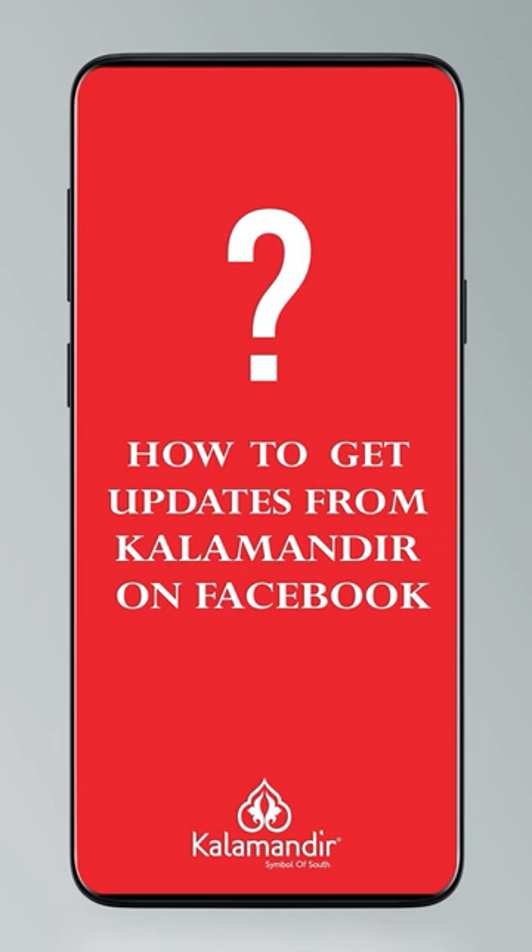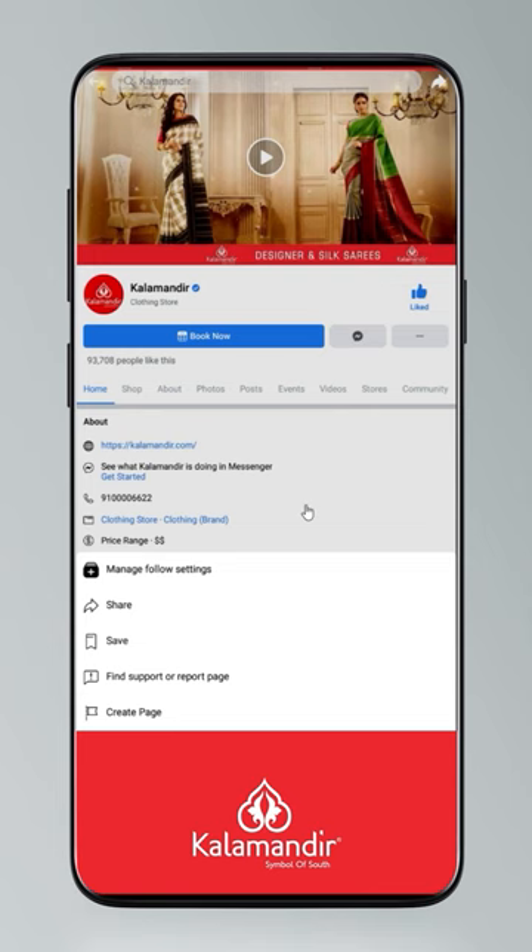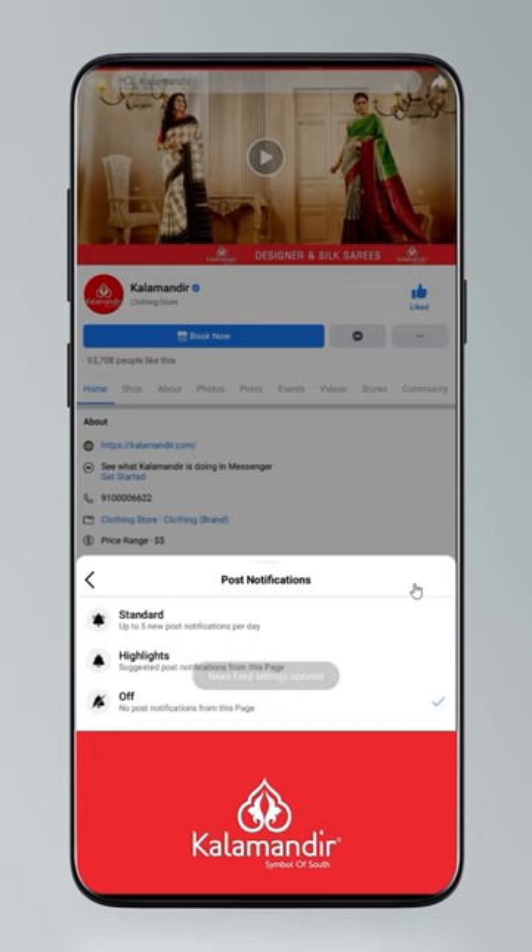Hi guys, today I will tell you how to stay updated. Click on settings, go to manage follow settings, choose favorites for news feed, standard for posts, option all for videos and live videos.